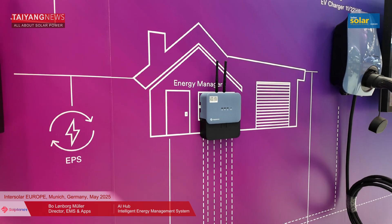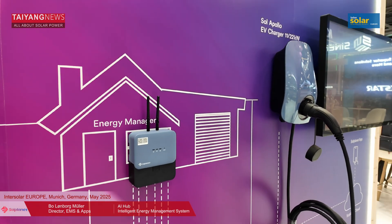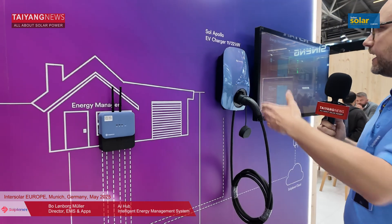With our Sol Apollo EV charger, you can connect this directly to the inverter for solar charging and dynamic load balancing. It includes RFID for authentication and can do automatic phase shifting — everything you would expect from such a solution is directly available out of the box.